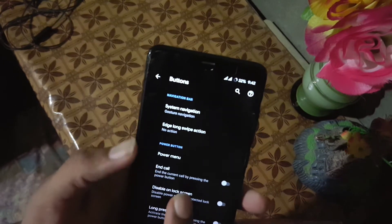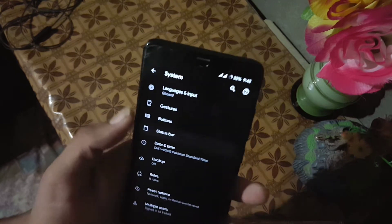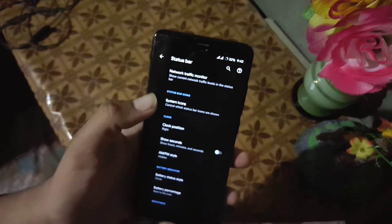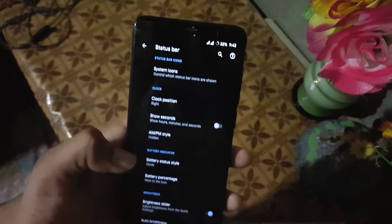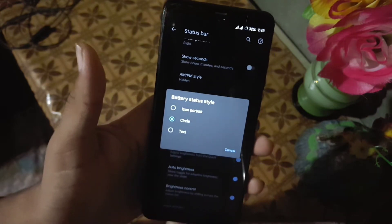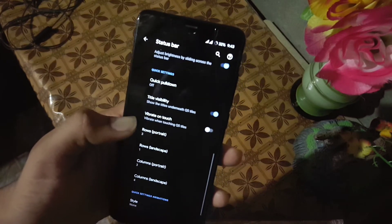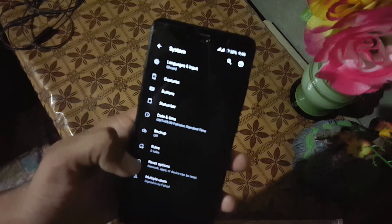Then we have prevent ringing and swipe three fingers to screenshot, which is working fine — sorry for the background noise. Then we have buttons — in the buttons we have navigation bar, volume rocker, and power button settings. Then we have the status bar, from where you can enable or disable the network indicator, system icons, battery style, clock style, and battery percentage.